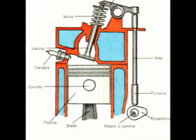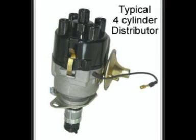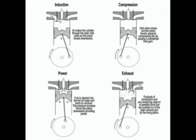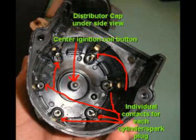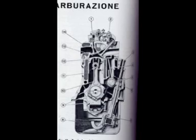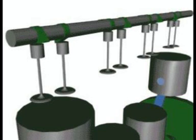Most of them are located in the head. They can be two or four for each cylinder, but we can have motors with three or five valves per cylinder. They regulate the flow of gas.